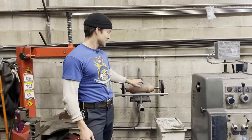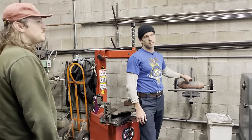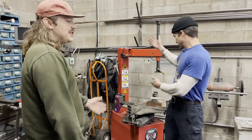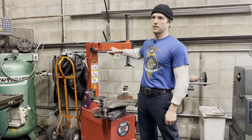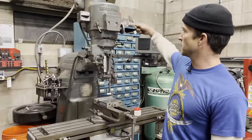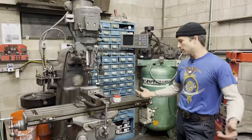Over here we've got the Harbor Freight special tire machine, which honestly has been very reliable — we've used it for five years and it's never given us any trouble. It still runs great. This is everyone's least favorite machine to use here. We don't do tires for anybody — don't reach out to us, we're not changing your tires.